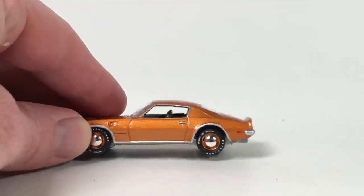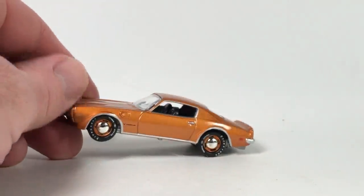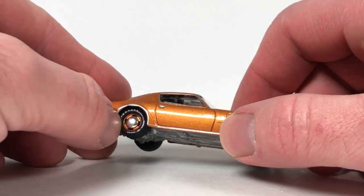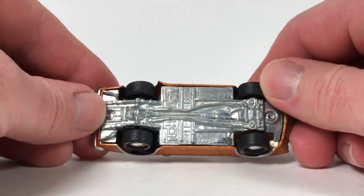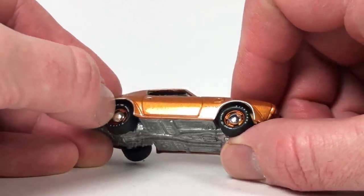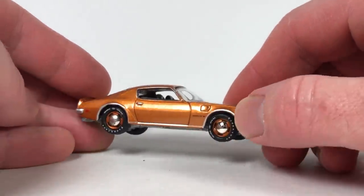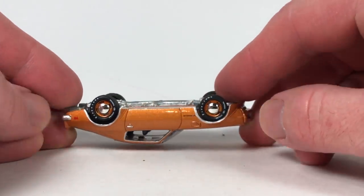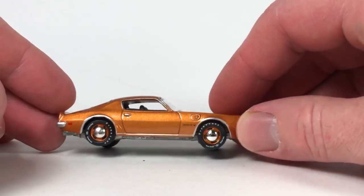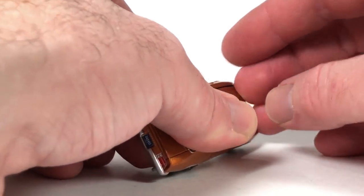I've noticed on this casting that the way the rear wheel arches are trimmed gives them kind of a jagged look — I see that a lot with this casting. It's harder to see on this one because they painted it silver — kind of hides it. This one doesn't quite sit right. I love the wheels and the color — absolutely fantastic. This should have an opening hood.